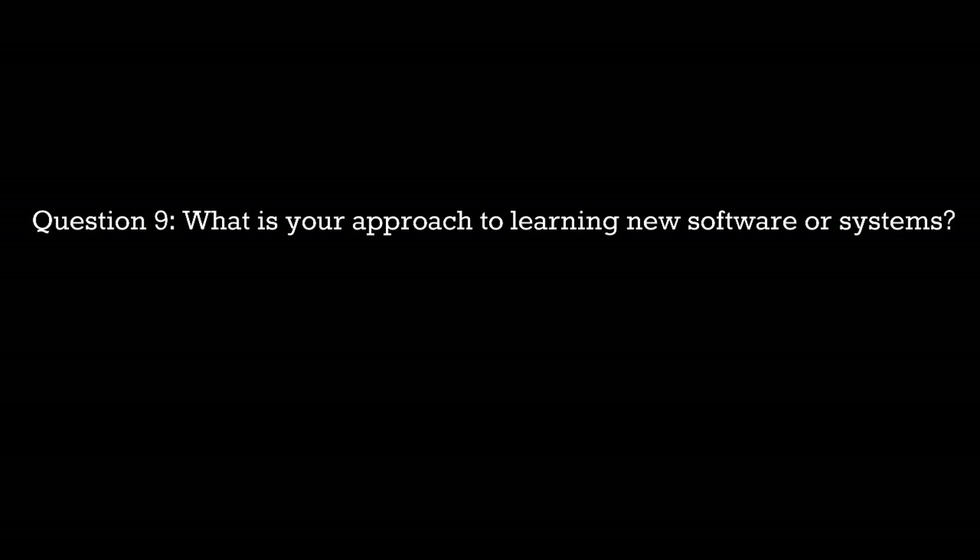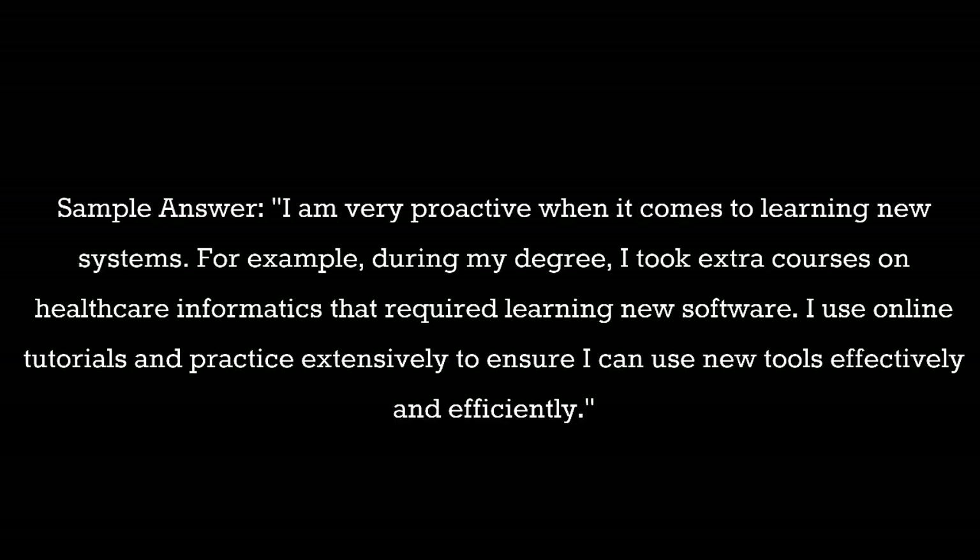Question 9: What is your approach to learning new software or systems? Sample answer: I am very proactive when it comes to learning new systems. For example, during my degree I took extra courses on healthcare informatics that required learning new software. I use online tutorials and practice extensively to ensure I can use new tools effectively and efficiently.